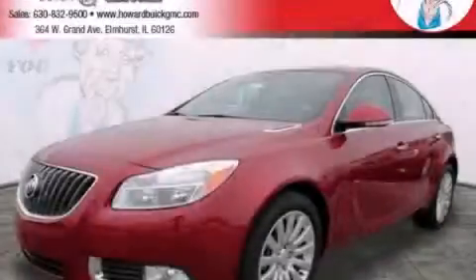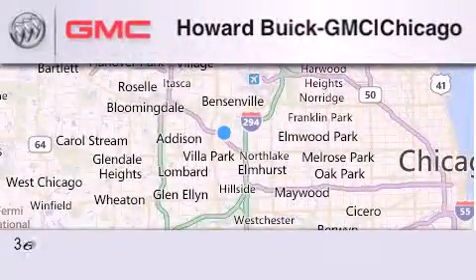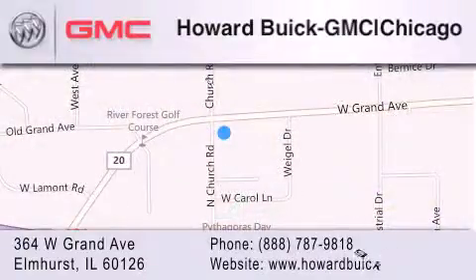Contact us today to arrange your test drive. Howard Buick GMC is located at 364 West Grand Avenue in Elmhurst. We are a 50-year-old family owned business and our goal is to exceed all of your expectations to ensure that you'll return for future visits.